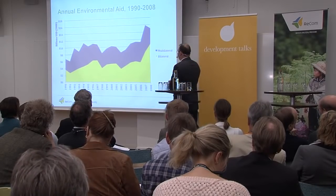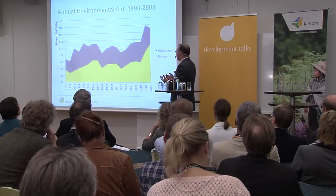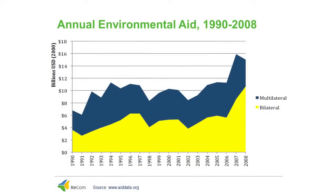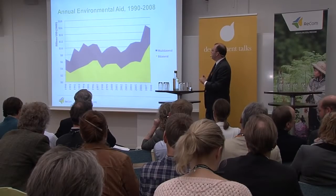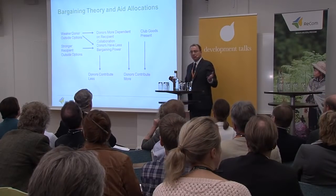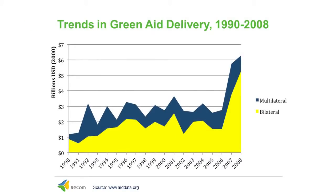The other major trend we have noticed is that alongside this increase in the amount of green aid being provided by the international community, starting in the 2000s and mid-2000s, there has been a rather large increase in the amount of environmental aid provided through bilateral channels — such as USAID or CETA — as opposed to multilateral organizations such as the World Bank or the United Nations Development Program. Our paper offers a political economic theory with conjectures to explain why this is taking place, but given the interest of time, I'd like to focus on what we think are the likely consequences.